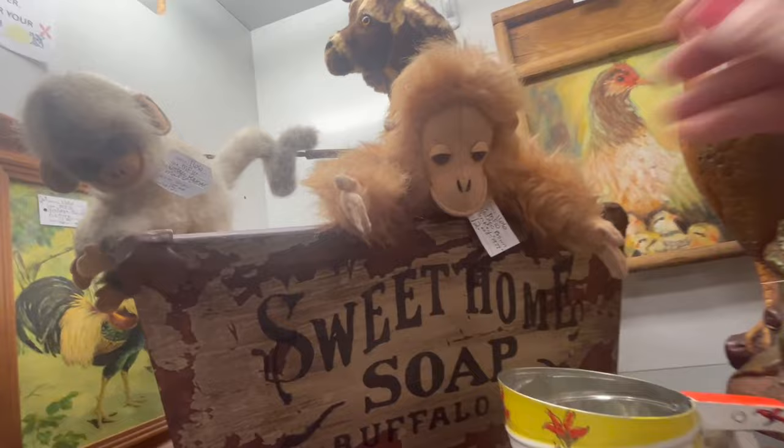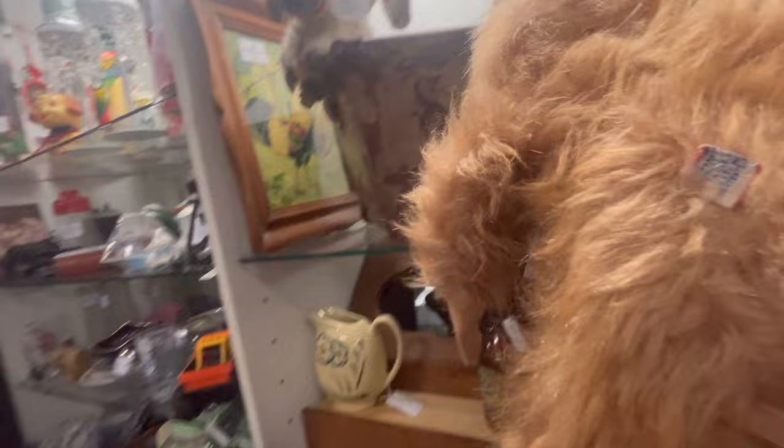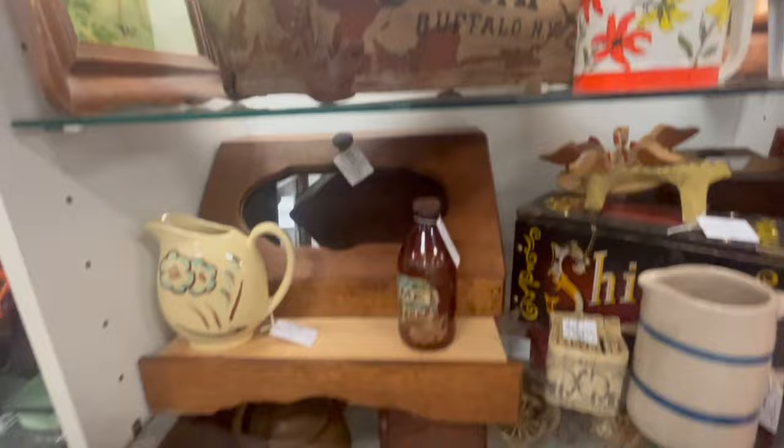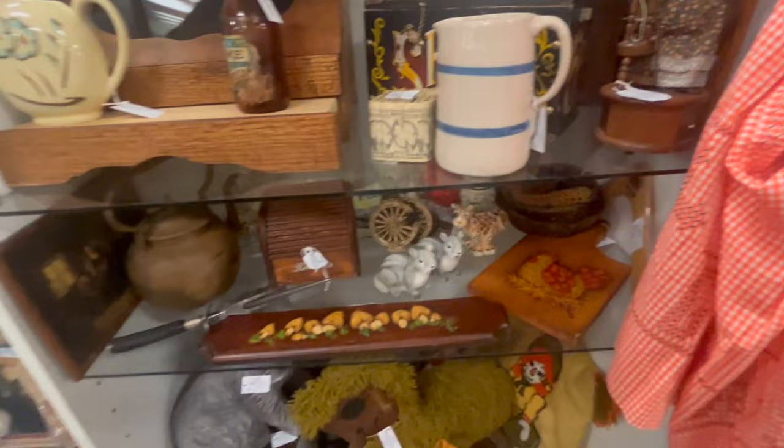So loving this little stuffed monkey — isn't he cute? He does have a tag. He's kind of priced high — uh oh. But he doesn't have a rubber face. He's Dakin — he's cute. I'm just not sure I can do that right now, but we'll see — we might come back. I don't know what to tell you!